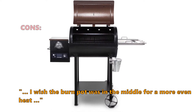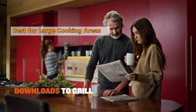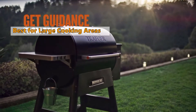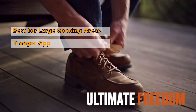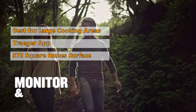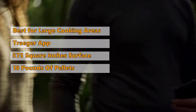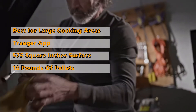Number three is the Traeger Pro Series 575 Grill and Smoker. The Traeger Pro Series is the newest addition to the Traeger pellet grill line, bringing refined style and top-of-the-line performance. The D2 controller with Wi-Fi allows you to control your grill from your smartphone, and the Traeger app gives you access to hundreds of digital recipes and grill guides. It has two cooking surfaces totaling 575 square inches and a large hopper holding up to 18 pounds of pellets.